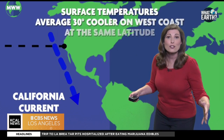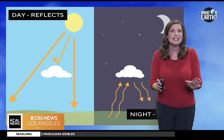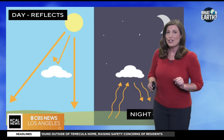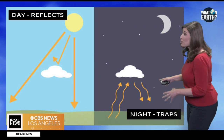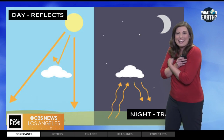The marine layer also acts as a natural thermostat for coastal regions, moderating temperature extremes by absorbing and releasing heat during the day. It reflects sunlight — you can see it bouncing off the clouds — keeping those coastal areas cooler. And then at night it does the opposite, actually trapping that warmth and preventing temperatures from plummeting, like a nice warm blanket.